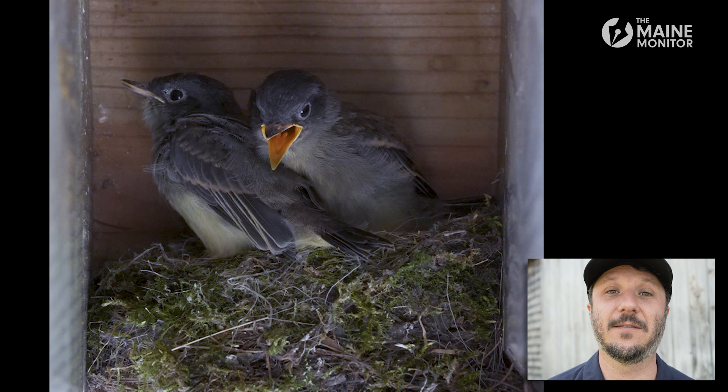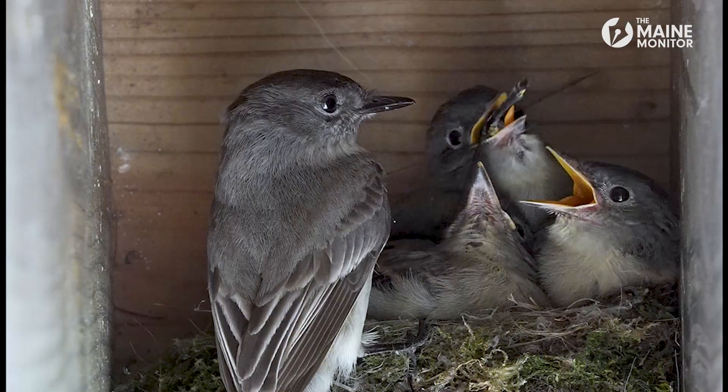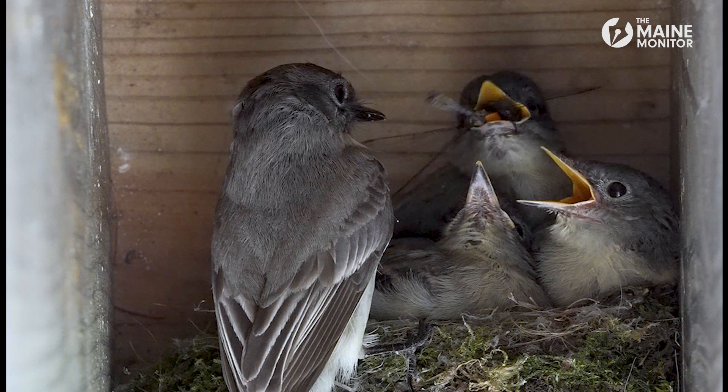A lot of flycatchers can't be super choosy. You're out there and whatever flies by, you can grab. Sometimes it's a small little gnat or fly or something. Sometimes it's a bigger insect like a dragonfly. That's a good-sized meal for a small bird.